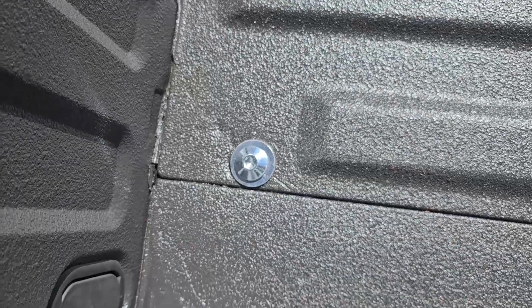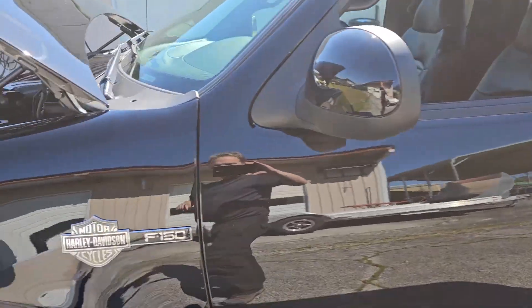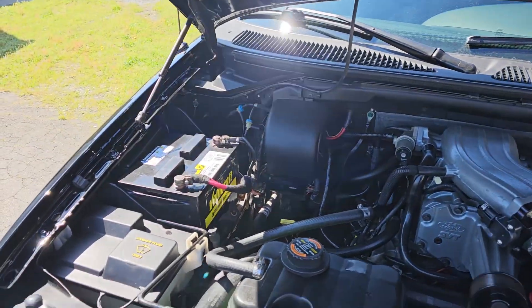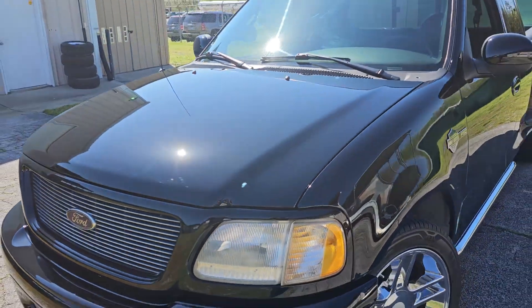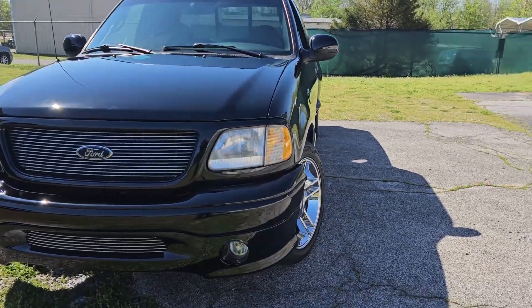I put a new bed bolt kit in it, complete with clips. There's no shakes, there's no rattles. It sits on the road nice. It's got a really nice finish on it — it's a solid, excellent vehicle.